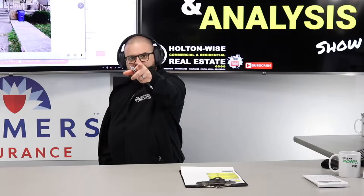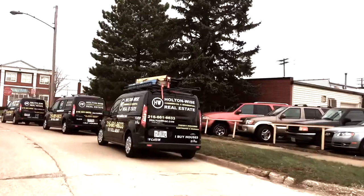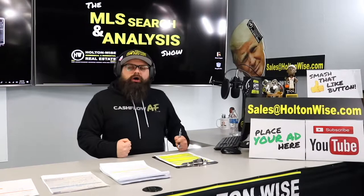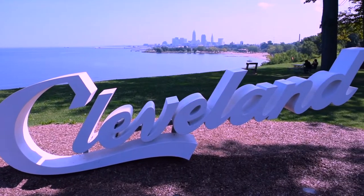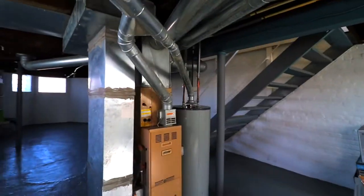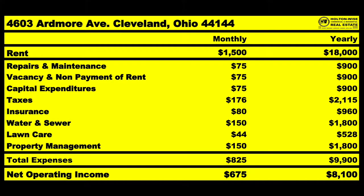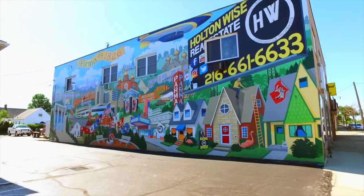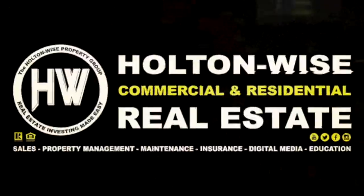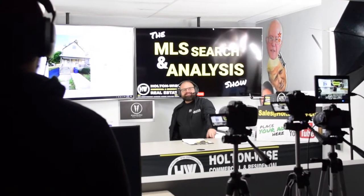Will this rental property make out-of-state investors like you money? Let's find out. This is the show where I work for you directly, taking your needs. I'm going through the MLS and I'm trying to find the best possible deal for you guys. Put down 25% — that's the perfect way to buy this. That's why real estate investing is the greatest industry in the world. Welcome to another episode of the MLS Search and Analysis Show here on Holton Wise TV.